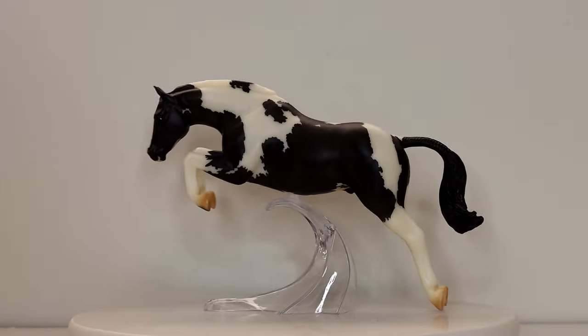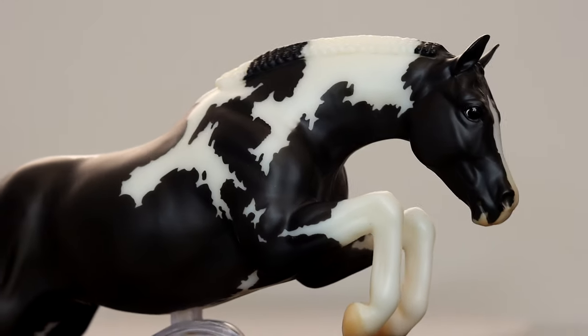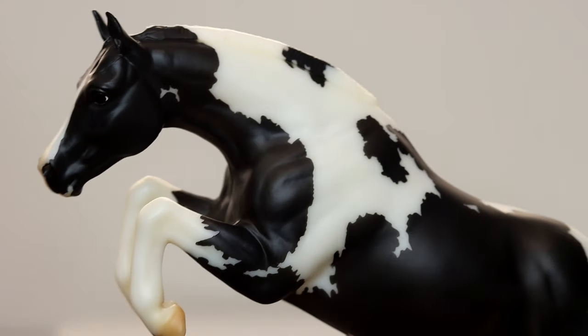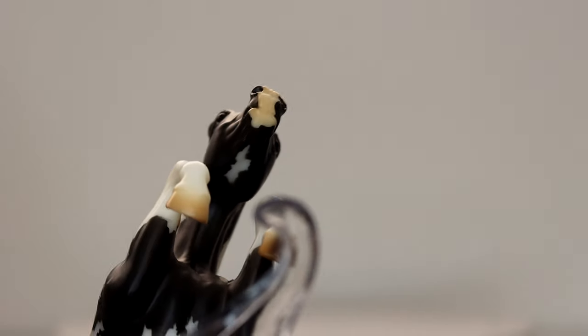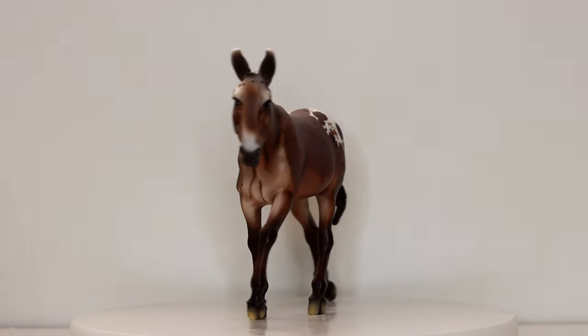Then I had to get an Always Chipper. This pony was so grumpy in real life, he was so funny, but they did a really great job of this. I love this mold and I'm a sucker for black and white pintos. He has the cutest little undercarriage markings.